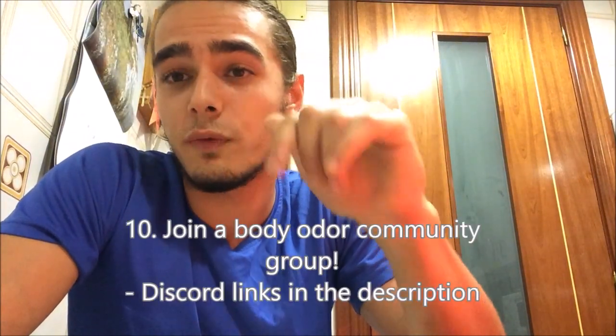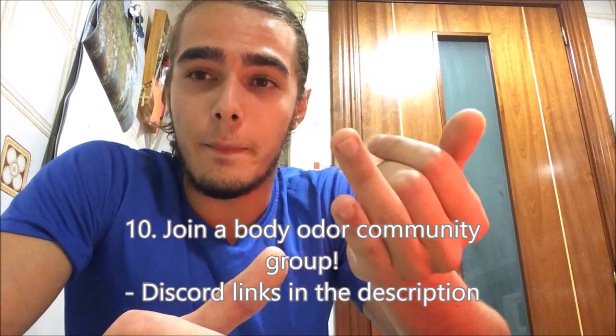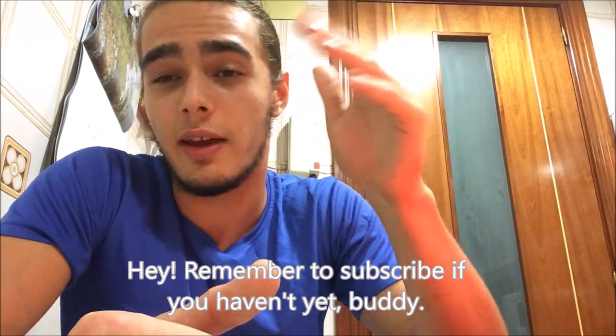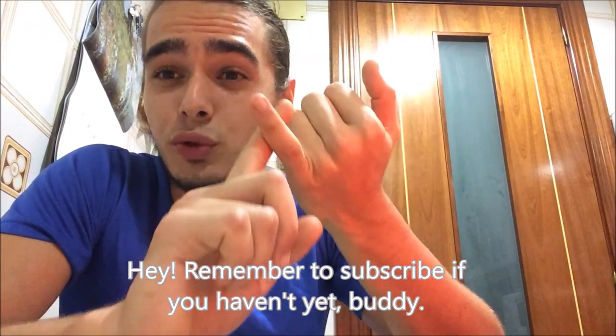I want to prove this works, and I really want you to get cured. I made a group you can join — the link is in the description. It's a group for body odor sufferers where everybody can talk to each other, post their results, and share the treatments they're trying. Think of it as a research study where everyone is a lab rat, posting what they're doing, what's working, what's not. Whether it's TMAU, PATM, or whatever — if you have body odor, join the group, share your treatments and results. That's how we're going to get to the bottom of this.